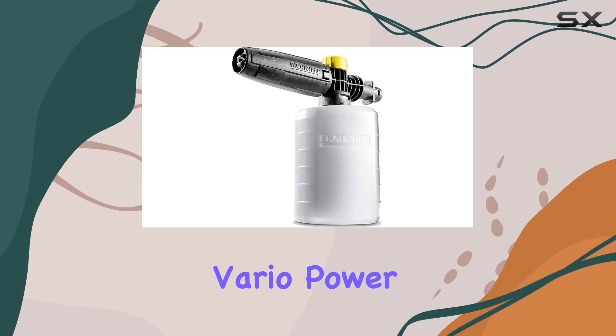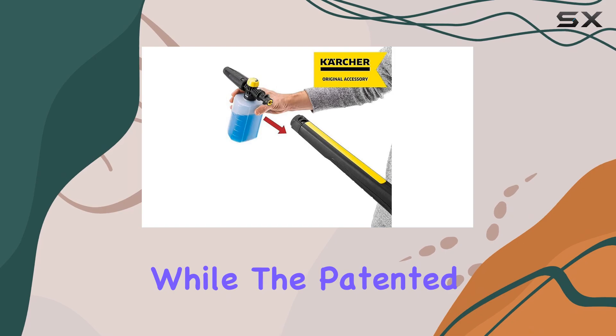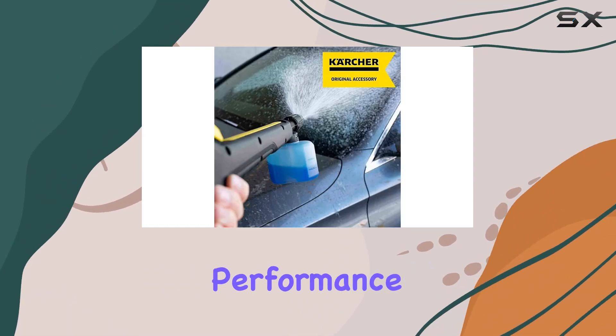Additionally, the pressure-regulating Vario Power Spray Wand is perfect for lighter duties, while the patented Dirt Blaster Spray Wand provides superior cleaning performance.